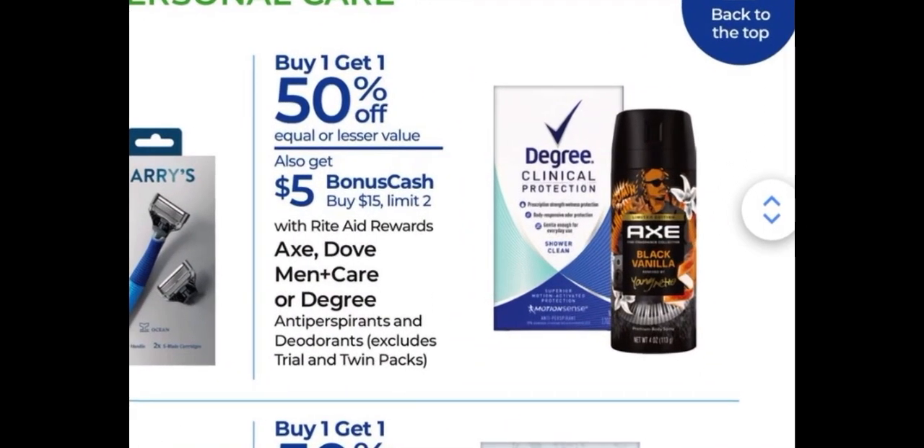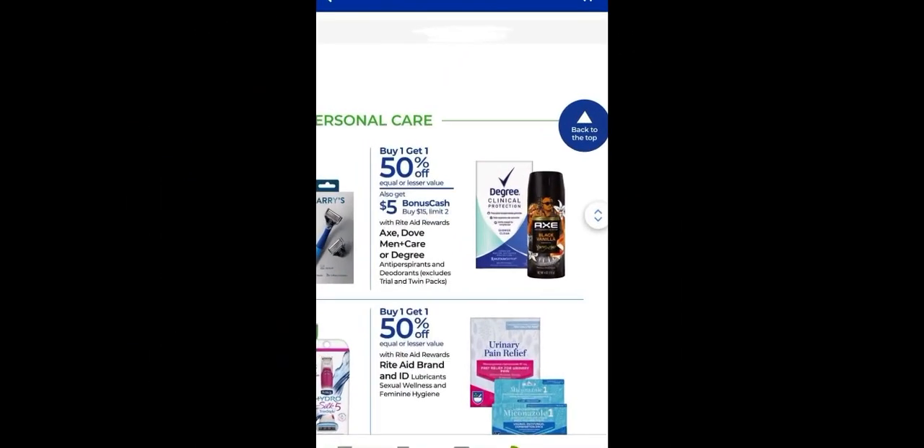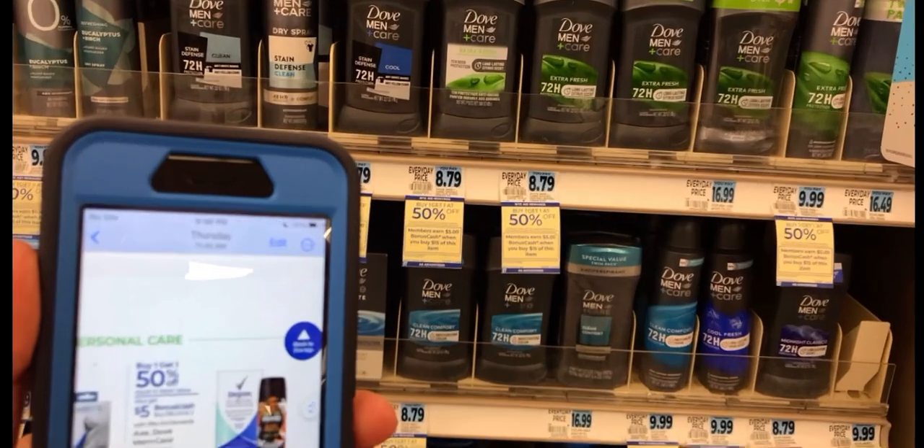Next deal: Axe, Dove Men Plus Care, and Degree are on sale this week — buy one get one at 50% off. The higher-priced item gets full price and the lower one gets 50% off. Also, when you buy $15 worth you earn back $5 in bonus cash, so mix and match any combination you'd like to get that $5 back.